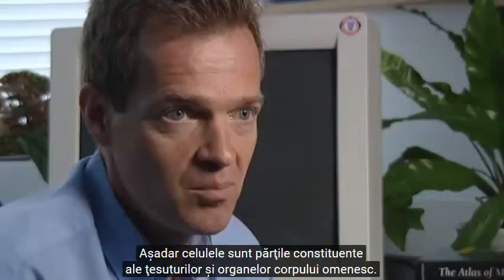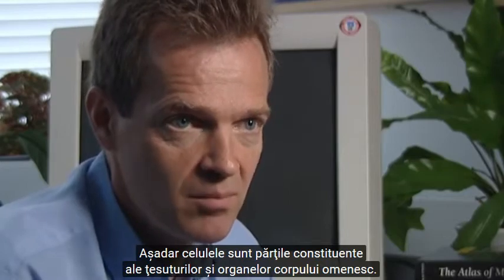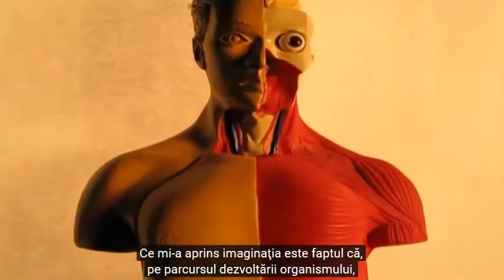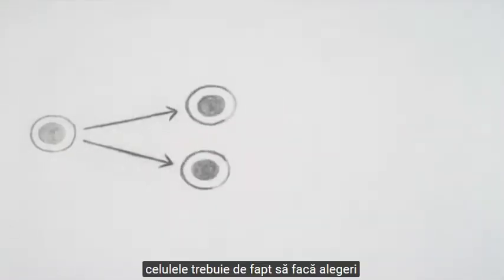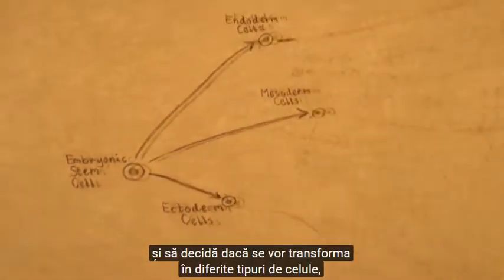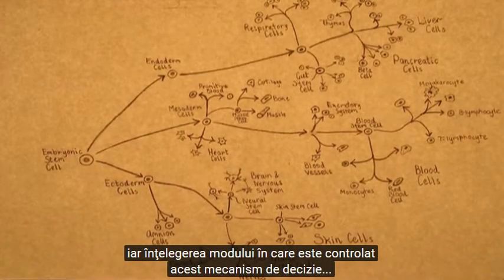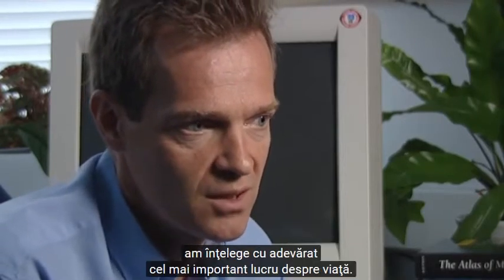Cells are the building blocks of the different tissues and organs of the body. What captured my imagination was when I realized that in development, cells actually have to make choices and decide to become different types of cells. Understanding how that is controlled, how that decision is made — if you could understand that, it seems to me you would really understand the most important thing about life.